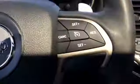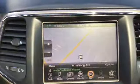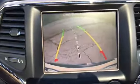Now if you would, take a look with me on the inside. Power driver's seat, black leather interior, tilt telescopic, panoramic sunroof. This vehicle has 38,695 miles on it. You've got cruise control and audio controls in the steering wheel. You have navigation and rear backup camera.